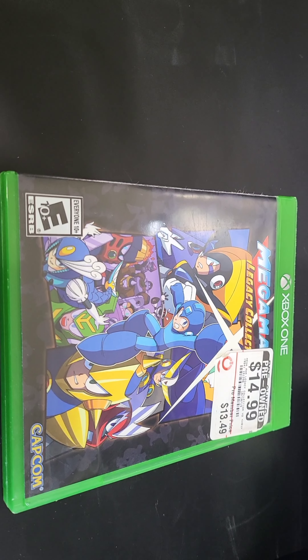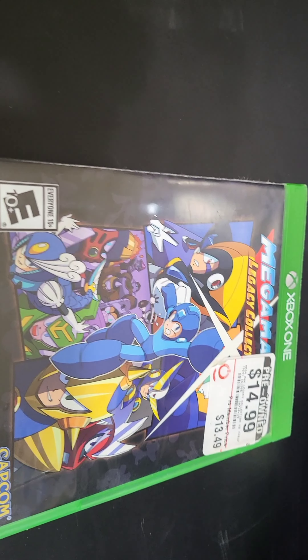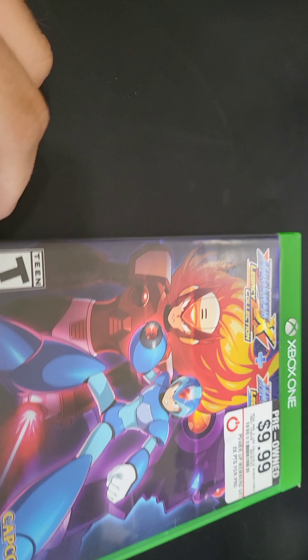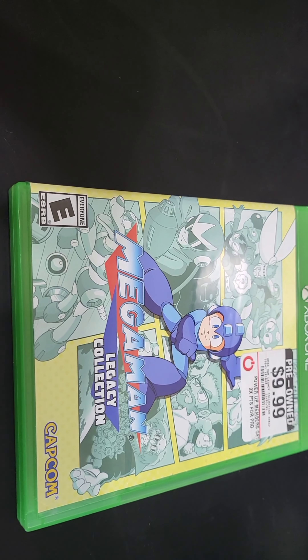Next we got Mega Man: The Legacy Collection 2, the Mega Man Legacy X Collection 1 and 2, and then just the regular Mega Man Legacy Collection. I was happy to add all the Mega Man stuff into the library.